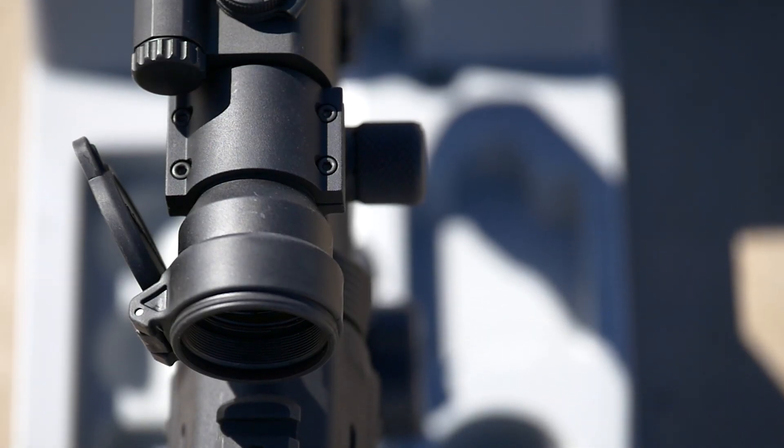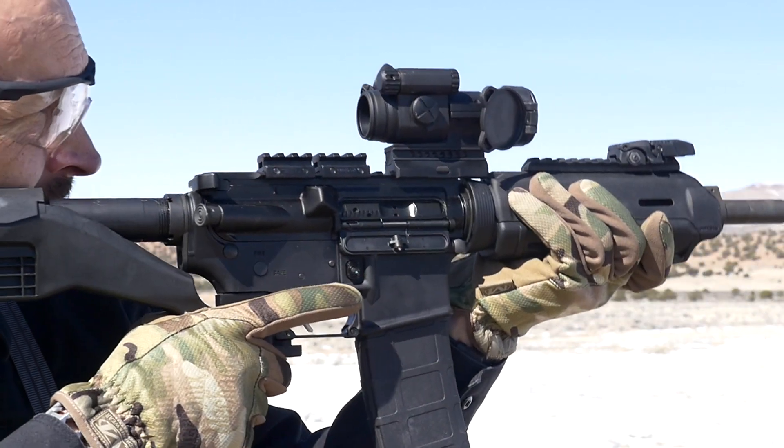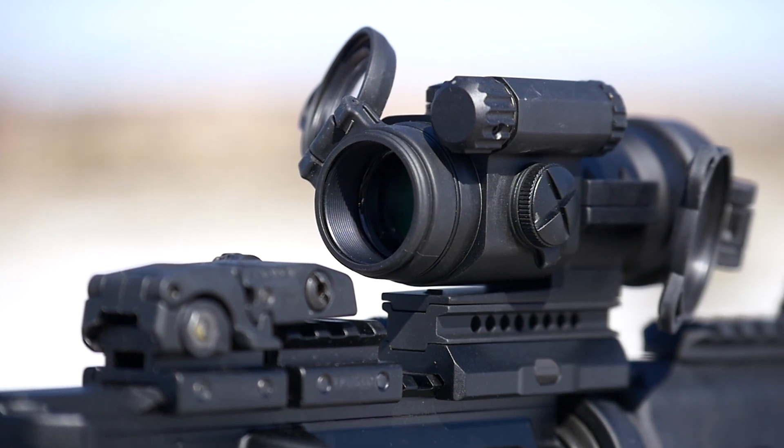One of the most impressive features of the Aimpoint Pro is the three-year battery life. Three years of constant on power — leave the Pro on and never have to worry about the battery dying on you.